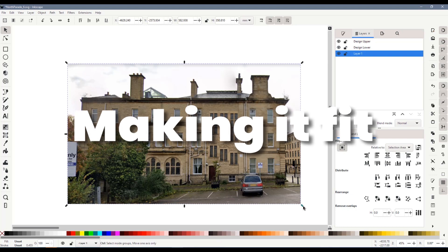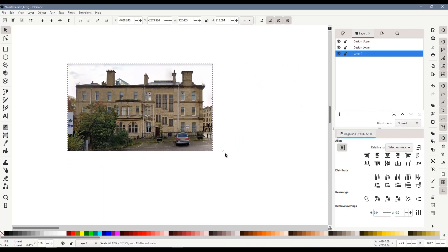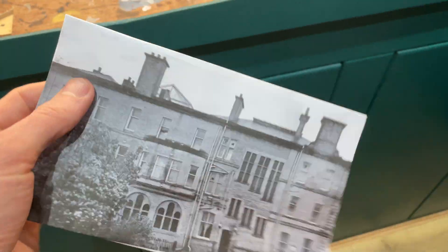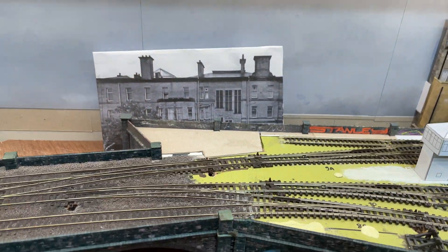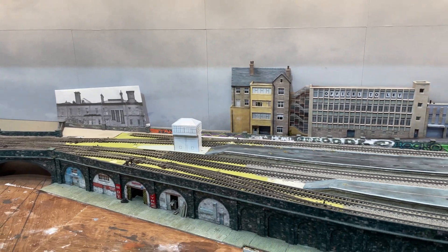I took some photos and using a measurement taken from Google Earth I scaled it in Inkscape to N-scale. I printed this onto cheap copier paper and stood it in place on Market Street. It looked ridiculous — behind the viaduct it looks like a sunken dwarf house of some type. This would not do.